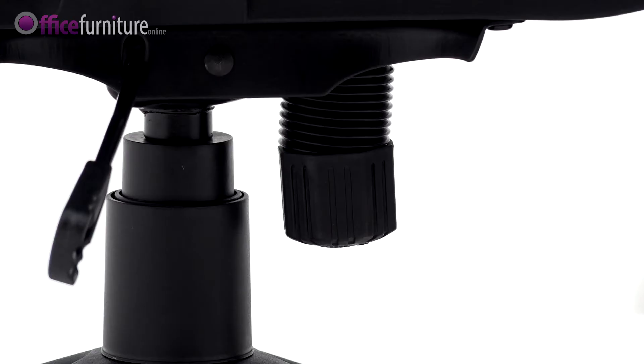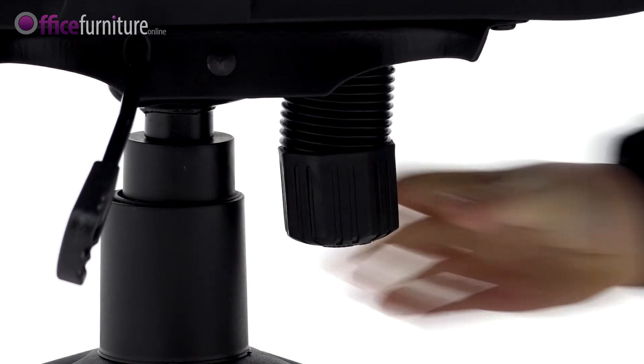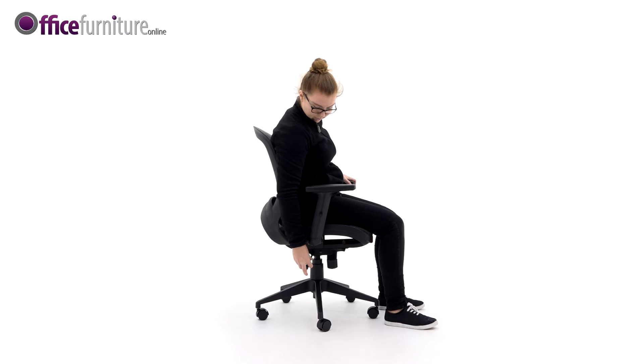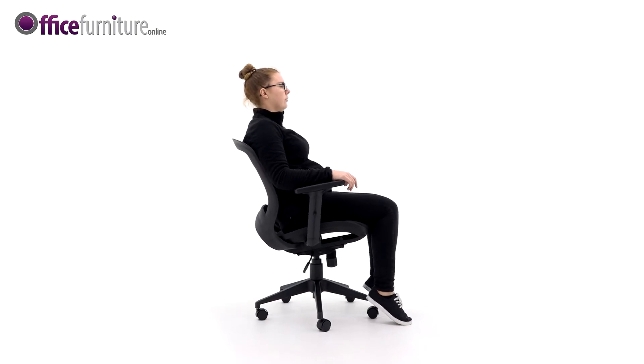The Weight Tension Controller adjusts the tilt tension to suit your body weight. Turn clockwise to increase the tension and anticlockwise to reduce it. The tighter this is set, the more tension is created when free-floating. For a more ergonomic and dynamic experience, set the tension control to suit your body weight and unlock the tilt to encourage body movement throughout the day.